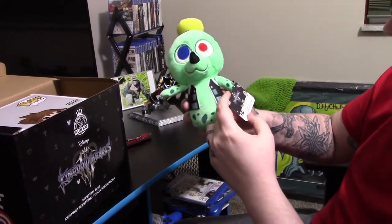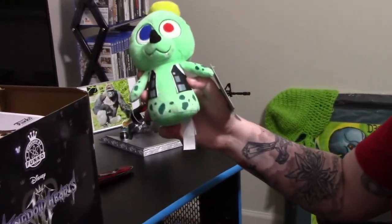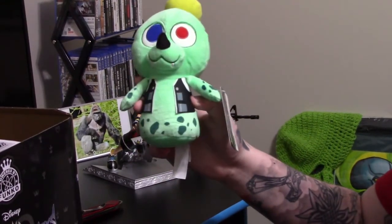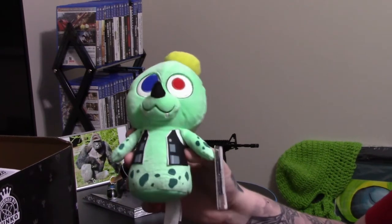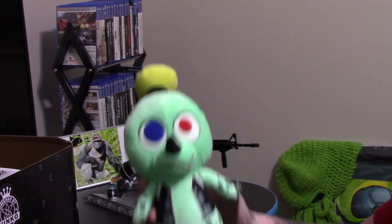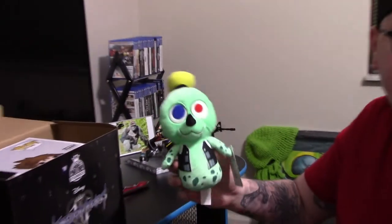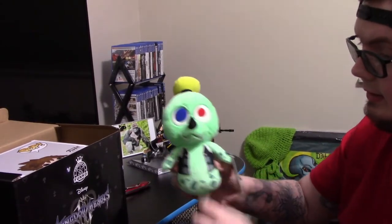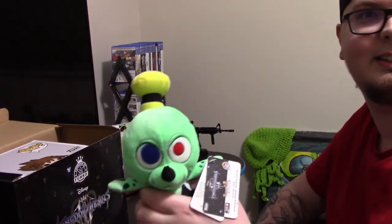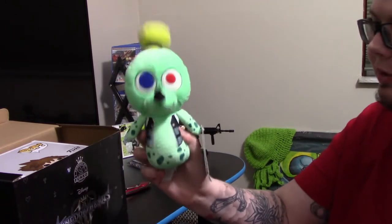I like when Funko, as a whole, does exclusives like this. Kingdom Hearts 3 is supposed to be one of the biggest video game releases in history, so it's a really big deal. You can't go wrong with Donald or Goofy — either is a win-win. Look at how adorable he is, little mushroom hat, little tooth — hey there guys, it's me Goofy!